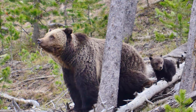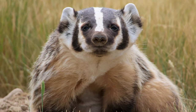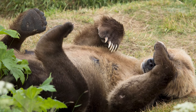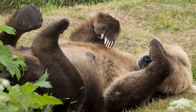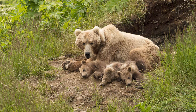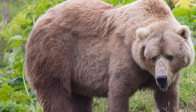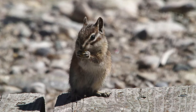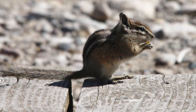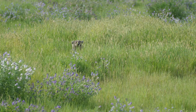Another type of hibernation is called torpor. Animals such as bears and badgers enter this state. It's much like hibernation, but it's less extreme. Animals in a state of torpor can wake up for several days or weeks before returning to that torpor state. Any animal going into any state of hibernation needs to prepare for winter by eating lots of food during the spring, summer, and fall months, gaining additional weight and fat reserves to use throughout the winter.